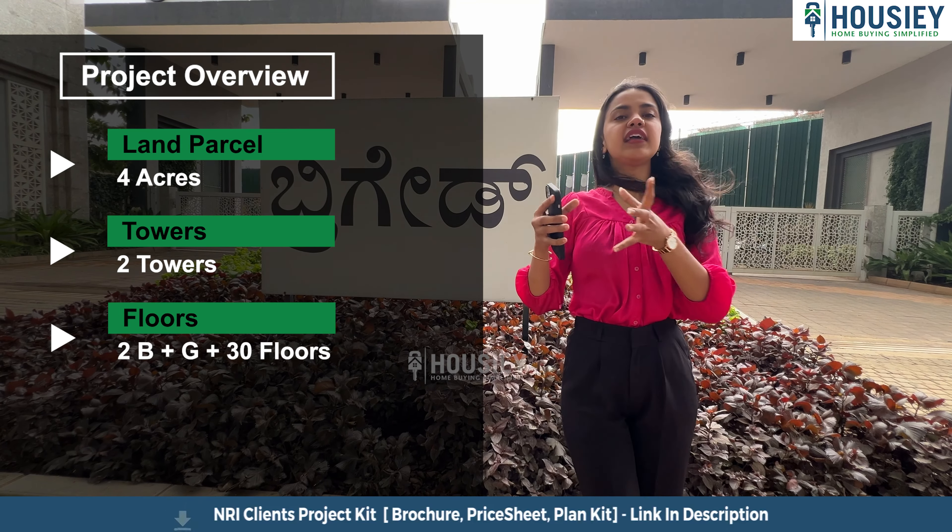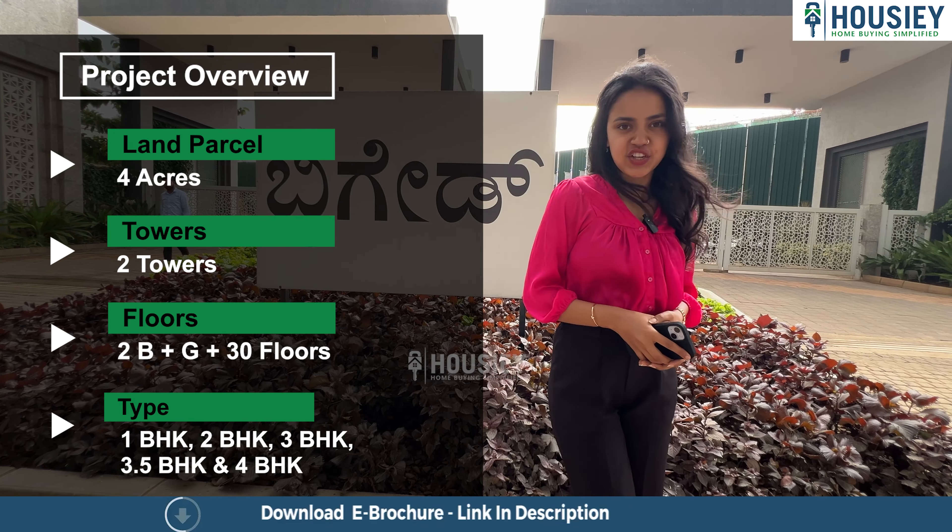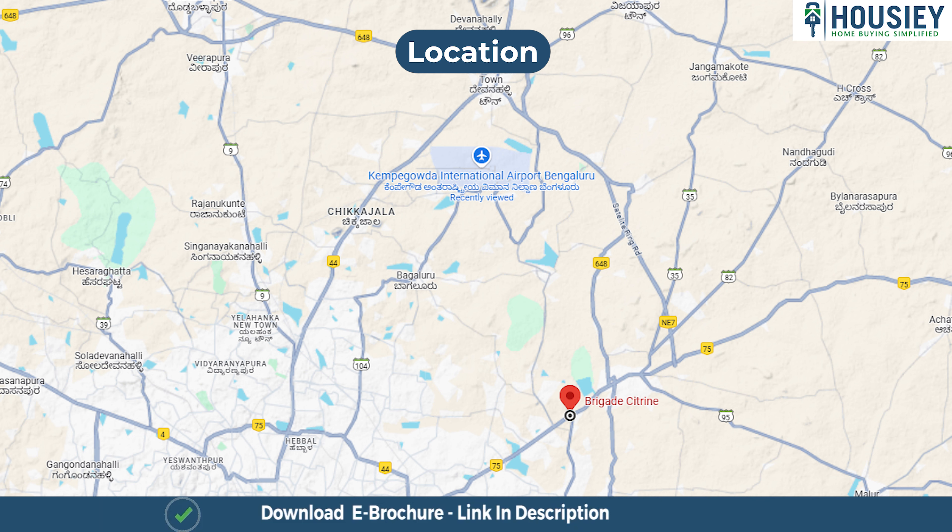Let's discuss the project overview. This particular project consists of four acres of land parcel and two towers with two basements, ground, and 30 floors. The variants being one, two, three, 3.5, and four BHK.